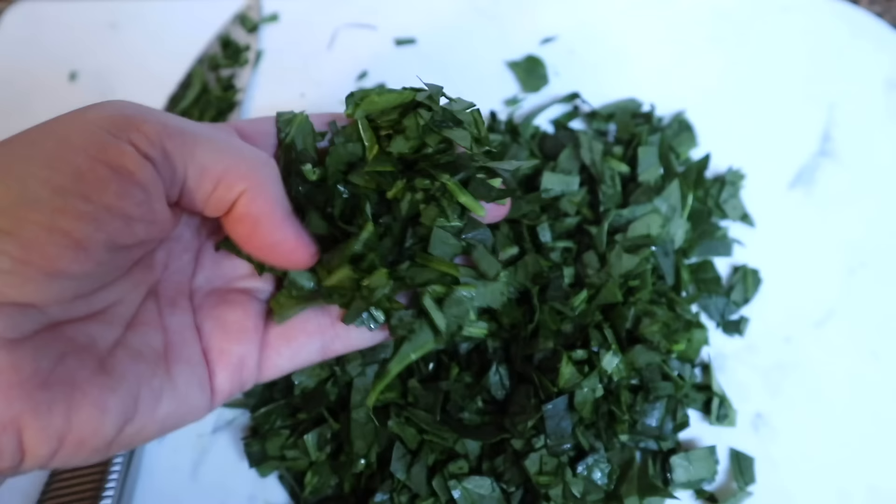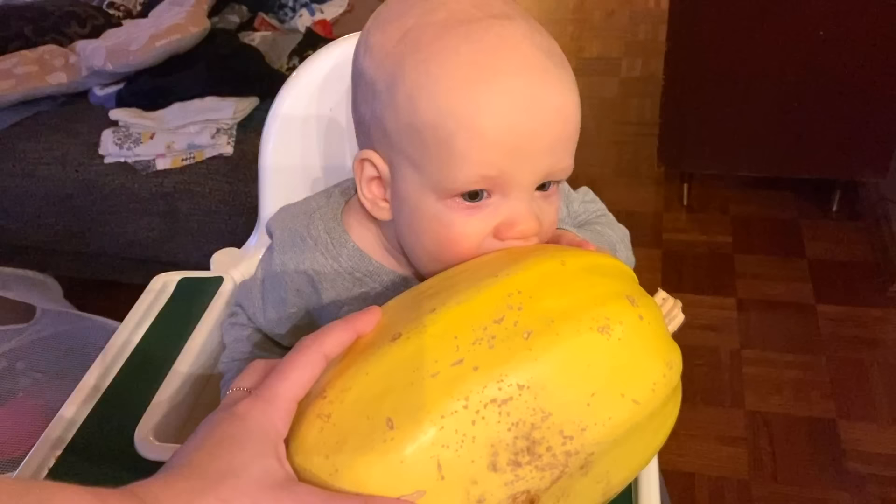Look at my big ol' bag of spinach. And maybe if I cut them up really small, he'll like them. You wanna eat some? When the toes get going, he's excited.